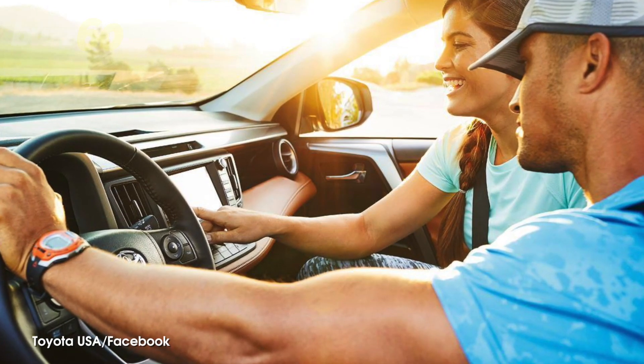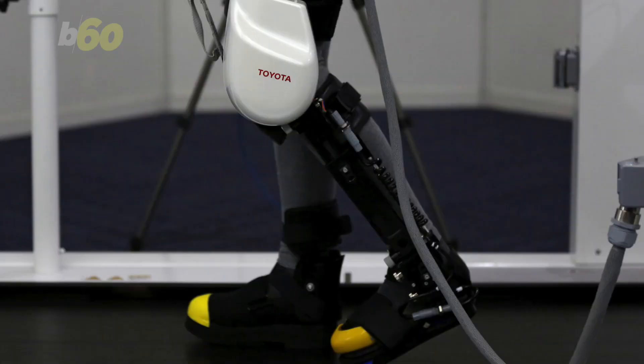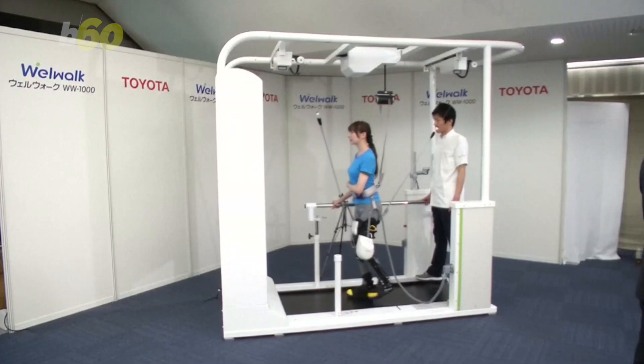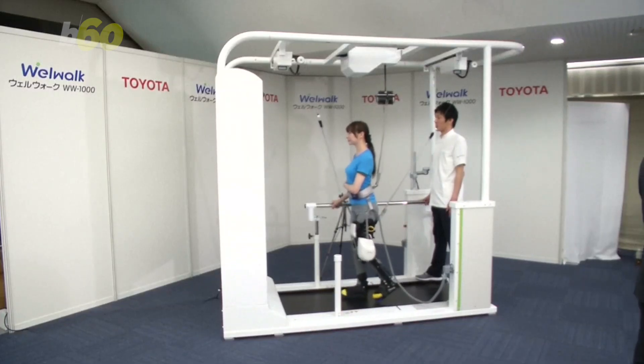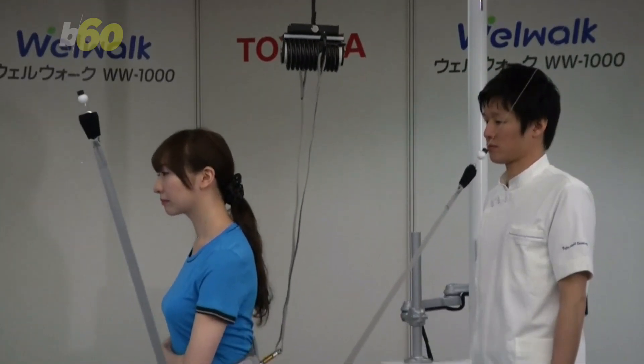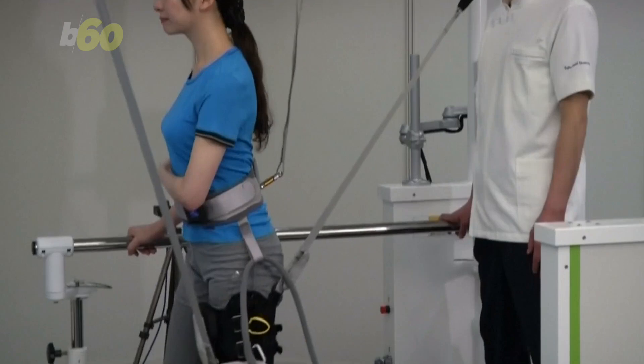Toyota is getting people out of their cars and onto their feet, and it's a huge step forward when it comes to physical therapy. They just showed off a robotic leg brace intended to help paralyzed people walk. It assists patients with lower limb paralysis by adjusting to them and allowing them to bend their knees or stretch.